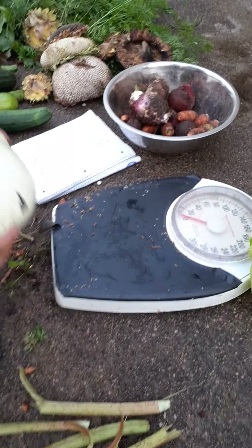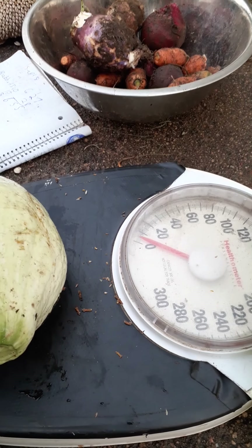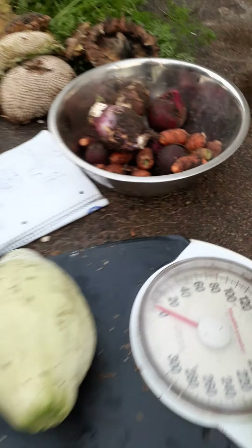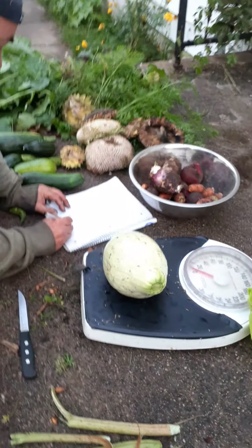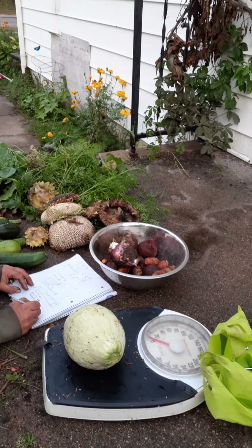I'll weigh this squash in — this is a perfect size one for me to eat. And wow, it's at 5 pounds. 5 pounds on the squash.